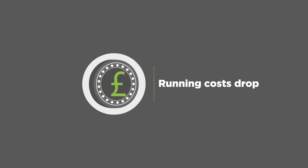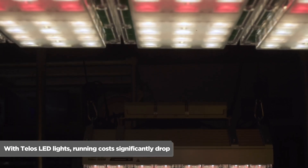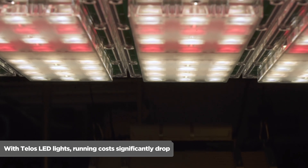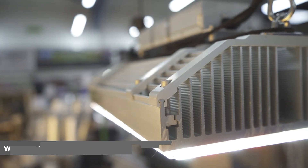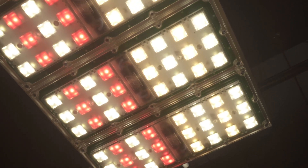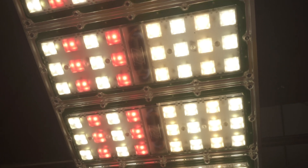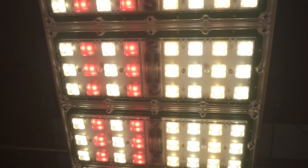Number six: running costs drop. With Telos LED lights, running costs significantly drop. You get more usable light from a lower wattage using Telos LEDs over HPS lights, meaning you'll use less energy to get more plant-usable light. Add this to the fact you don't need to replace anything for 10 years and the LED pays for itself.